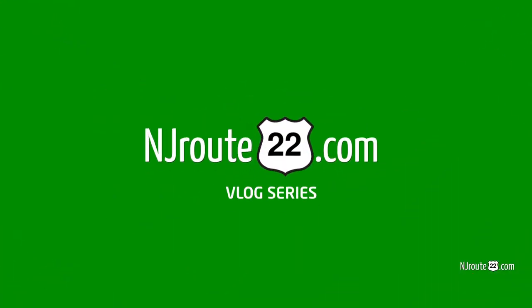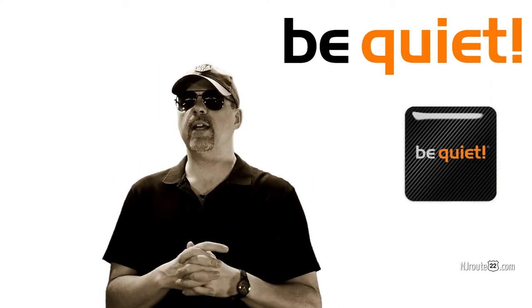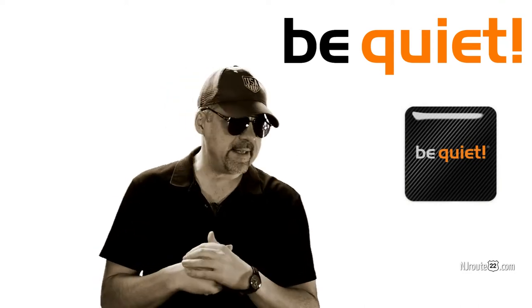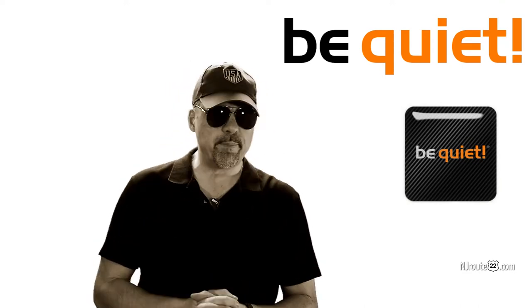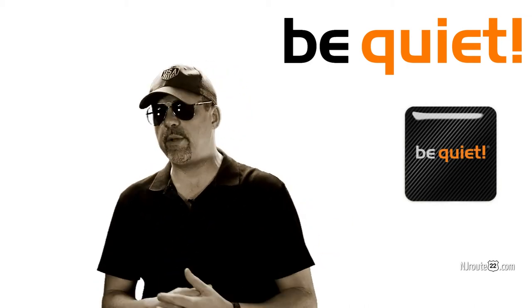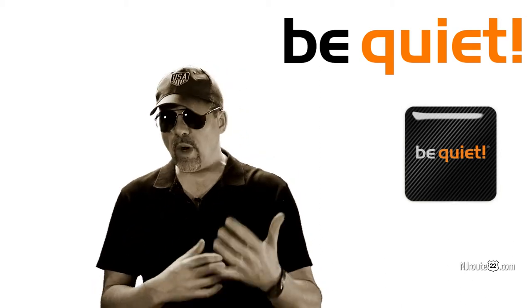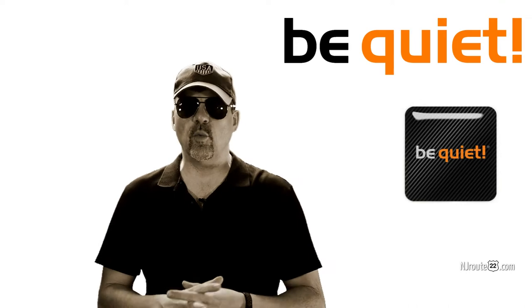Today we're going to talk about the Be Quiet brand of computer components and why we like them. NJroot22.com here with a kind of a tech vlog, and today it's about computers. Like a lot of people out there build their own computers, and it's a fun hobby. It's very satisfying to be able to put together a computer with quality components and make it last and look good.